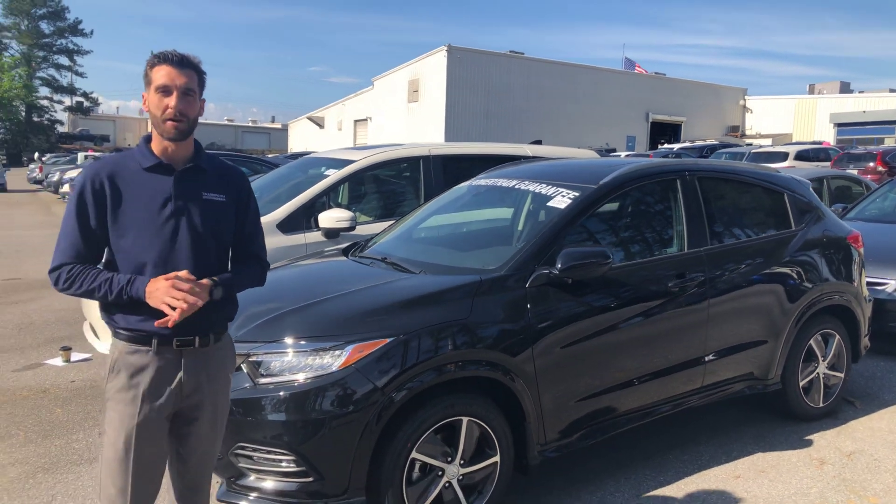Good morning, Mark. Kramer Hyde over here at Samron Honda. I'm going to be your USAA Auto Buying Representative here at the dealership in Hoover, Alabama. I wanted to reach out and thank you for your online interest in the all-new 2019 Honda HRV.